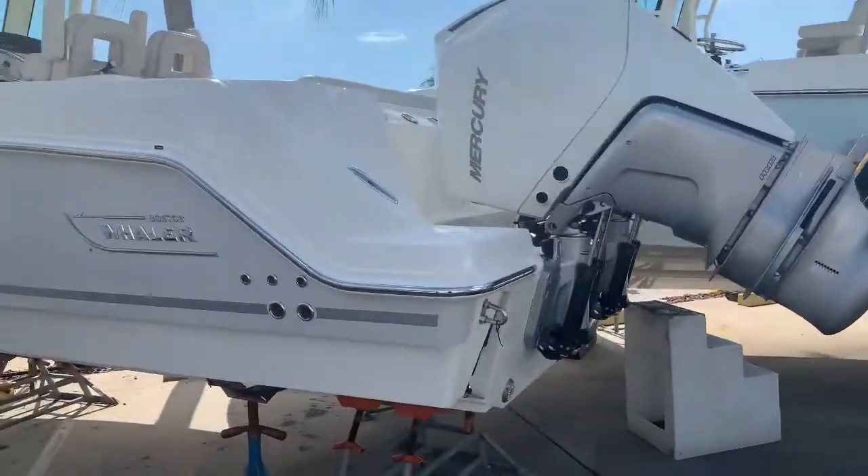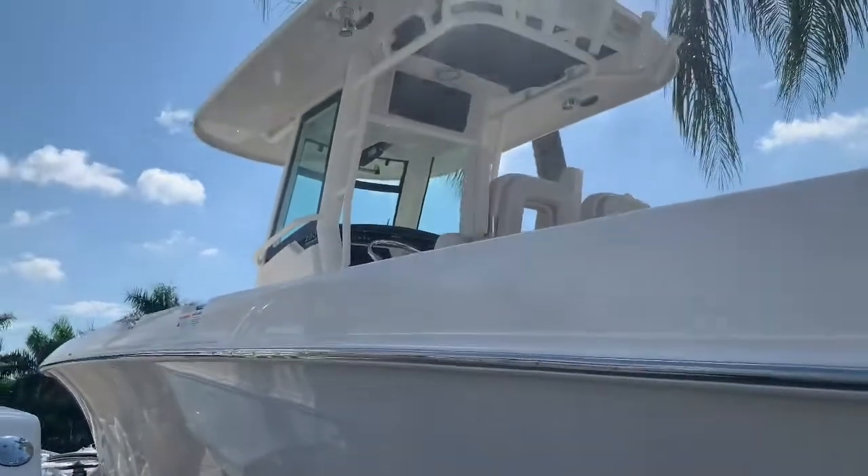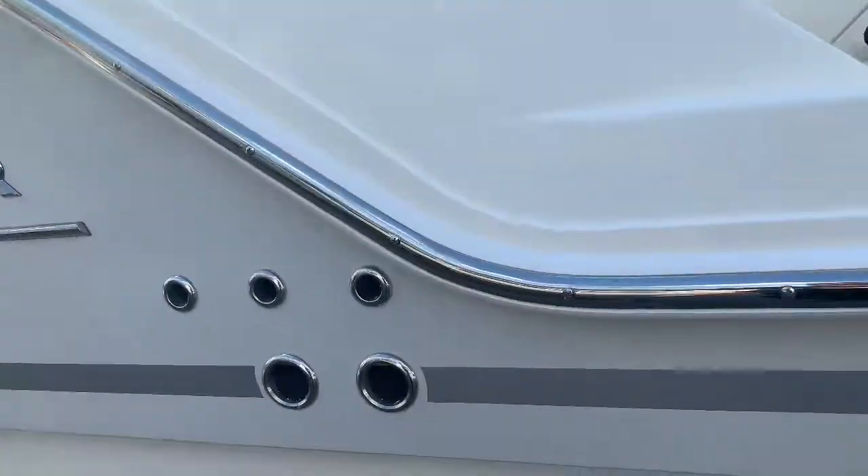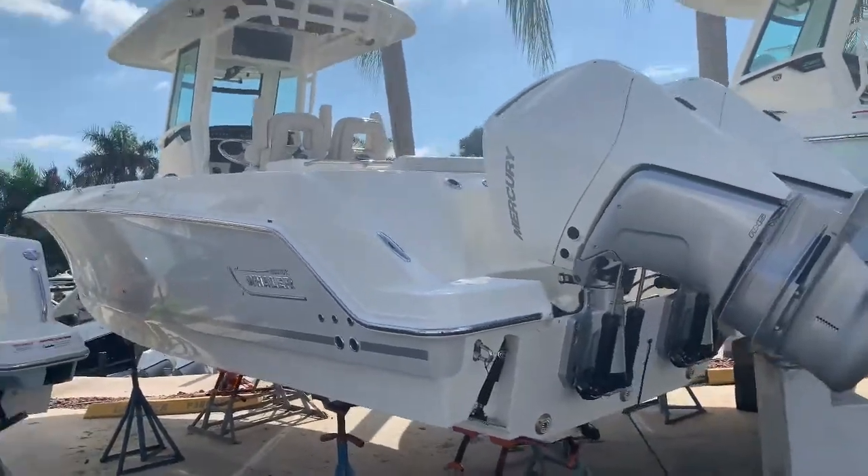This is Justin Costello, Marine Max Pompano. Let's go aboard this brand new 2020 Boston Whaler 280 Outrage. It's got this beautiful gray hull, silver lining, chrome graphics, twin 300 V8s in white.